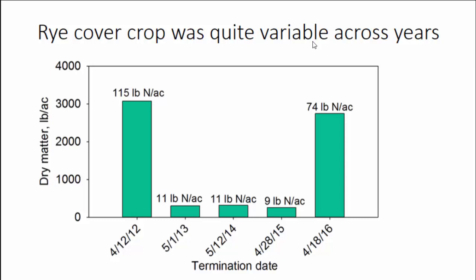Across our five years, the amount of biomass in the rye cover is obviously hugely dependent on heat and growing conditions. Our first year and last year had incredible conditions — a lot of growth in the fall and spring — and we had almost a ton and a half of dry matter with 115 or 74 pounds of nitrogen in that above-ground biomass. But in other years we're not even getting to half a ton, maybe close to a quarter ton of biomass with about 10 pounds of nitrogen. We either get a little bit of growth or a lot of growth.